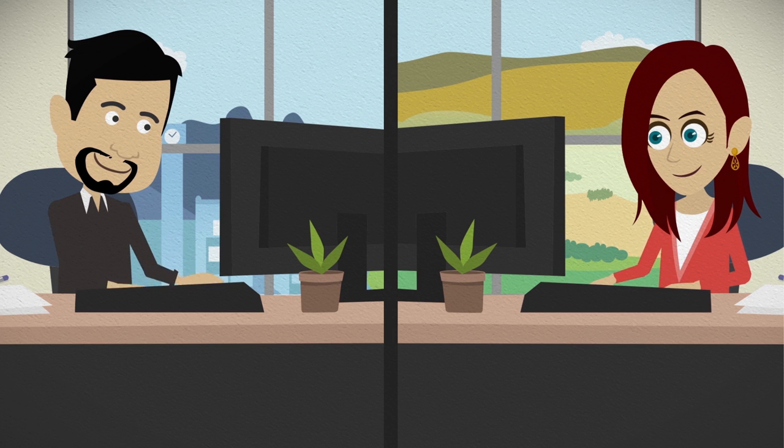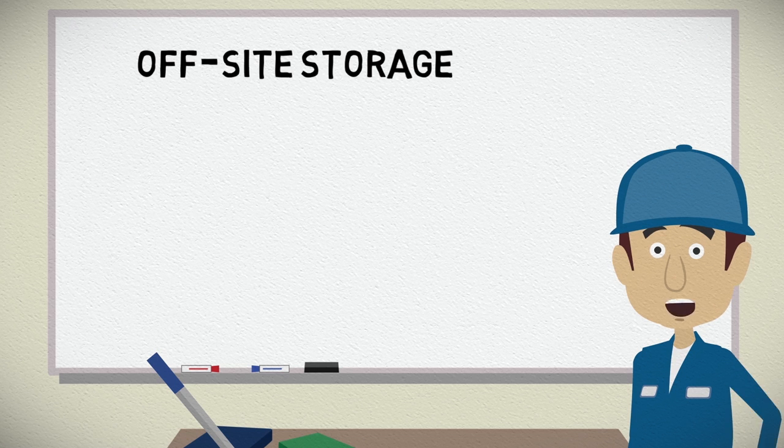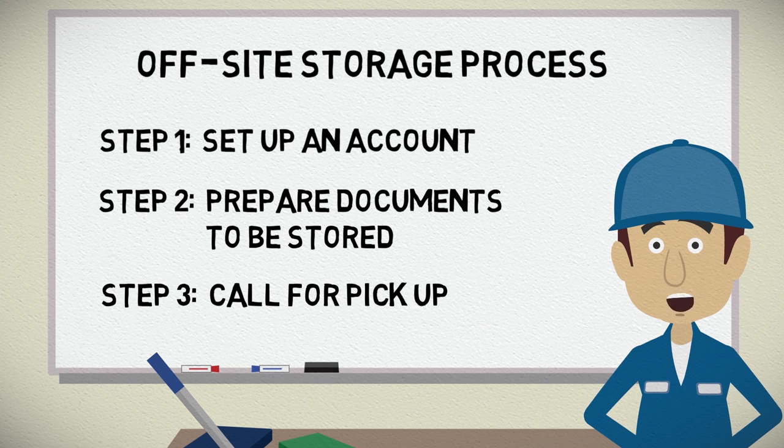The records management office at UBC manages and destroys off-site records according to a retention schedule. The RMO will provide you with notification prior to the records being destroyed. You don't have to worry. Here are the steps in the process: Step 1. Set up an account. Step 2. Prepare documents for storage. Step 3. Call for pickup.